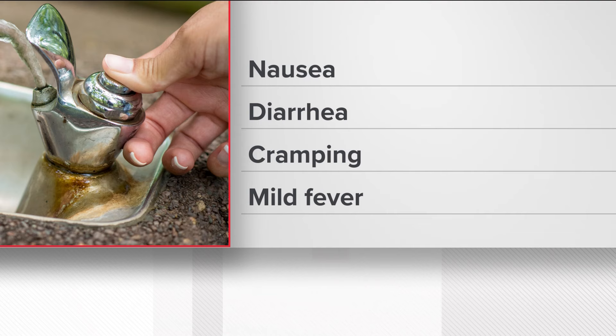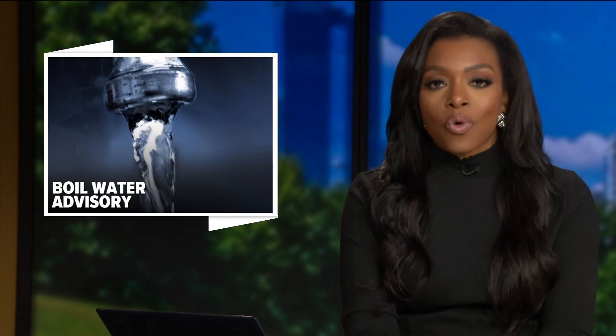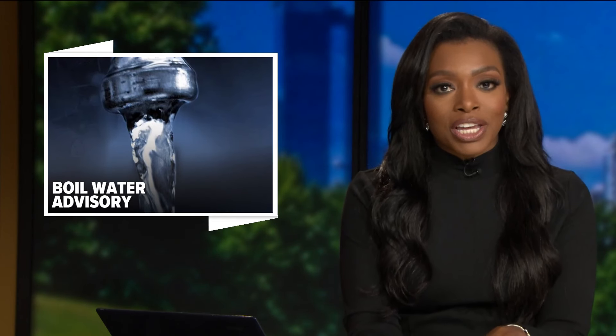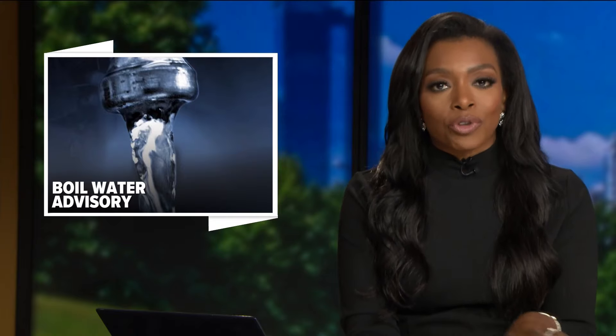Even after the boil water advisory is lifted for all residents, Dr. Leftwich recommends going ahead and flushing your water lines and draining your hot water heater to get rid of any contaminated water. Also toss out the ice from your ice machine and start with a fresh batch.